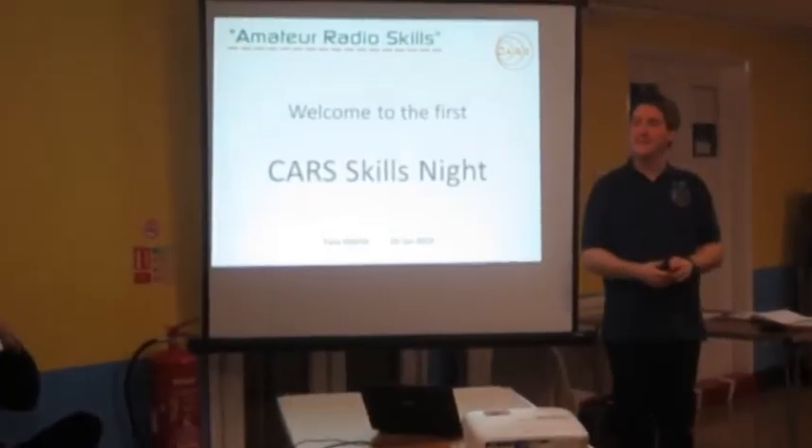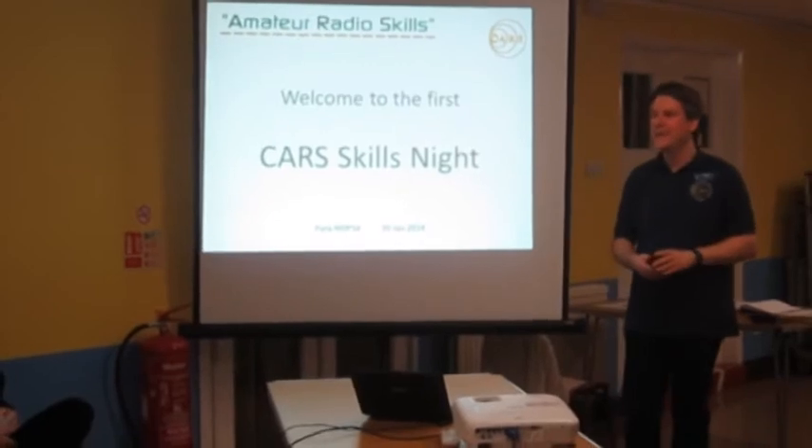We aim to make meetings friendly and welcoming, with a good mix of newcomers to the hobby and more experienced operators keen to encourage the next generation.